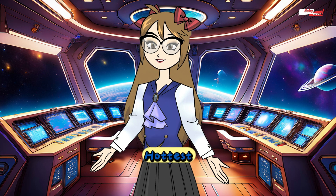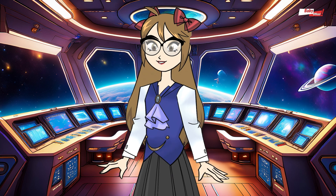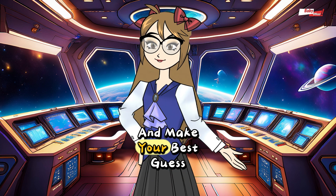Each one has its own special powers. Can you guess which is the hottest? Which is the coldest? Talk about it with your family and make your best guess.